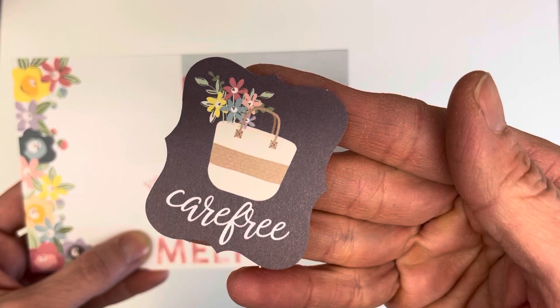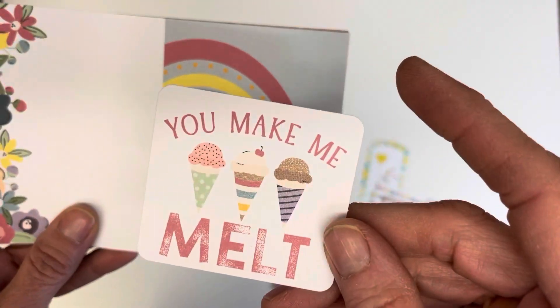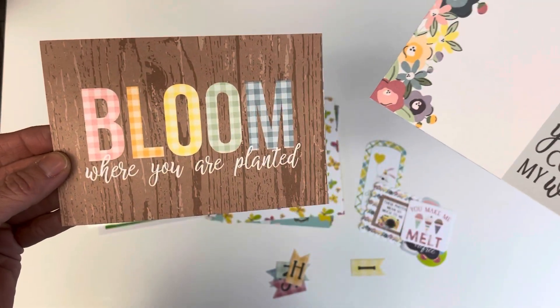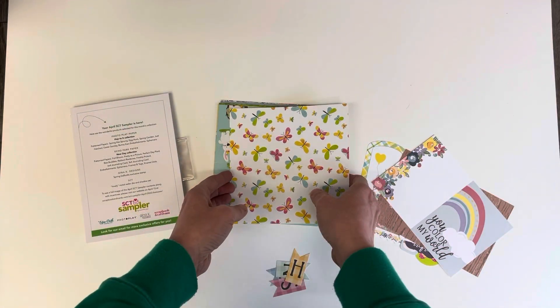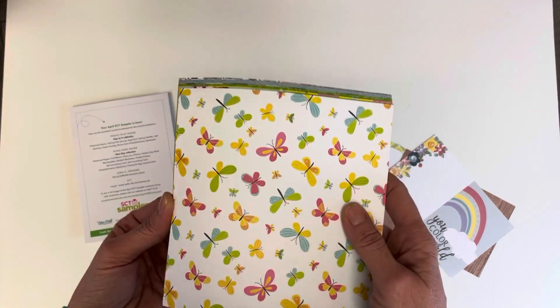Some macarons — however you want to pronounce it. Carefree. You make me melt. You color my world. Bloom where you're planted. So the two collections featured this month are Echo Park New Day and Photo Play Paper Hop To It Collection.